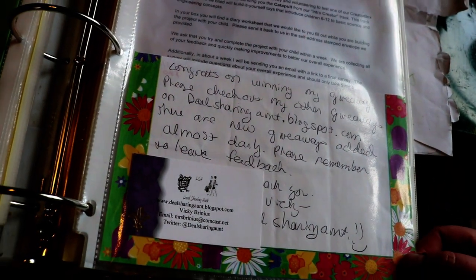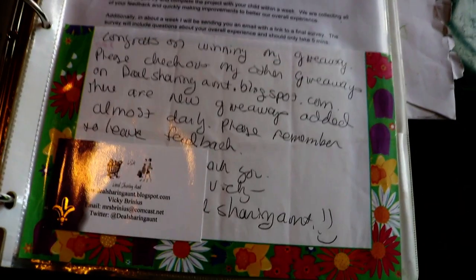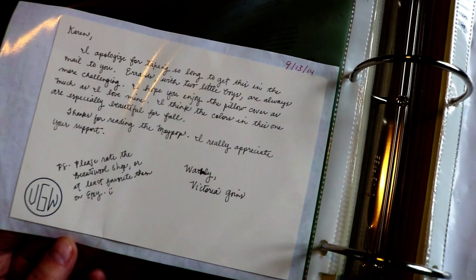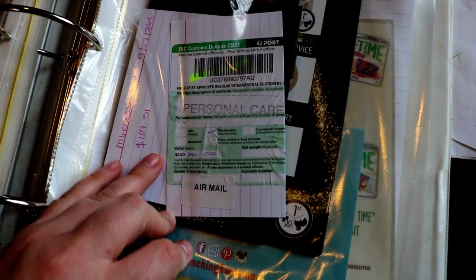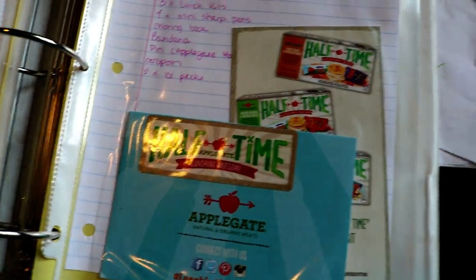This was a blog win of some sort — Deal Sharing Ant. Not sure what it was. I think these were prints for the wall. There's tons more stuff in here — there was makeup worth $107. Other goodies.